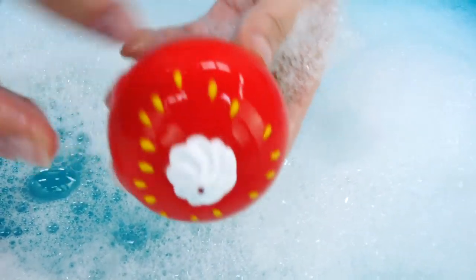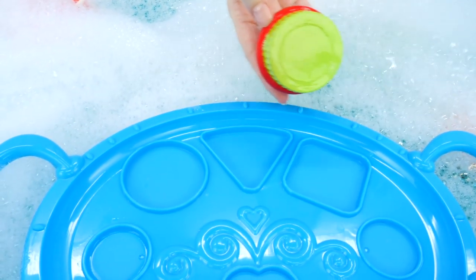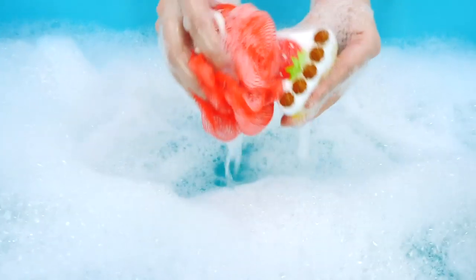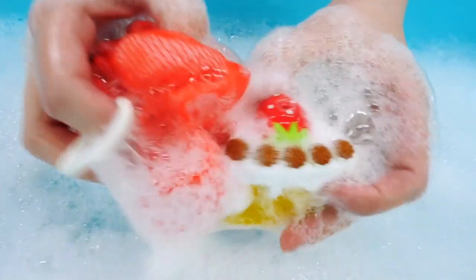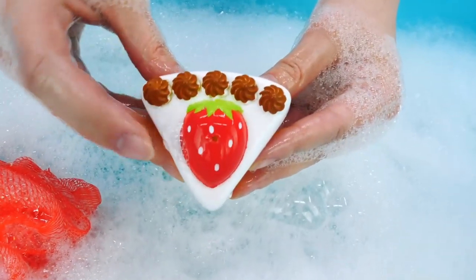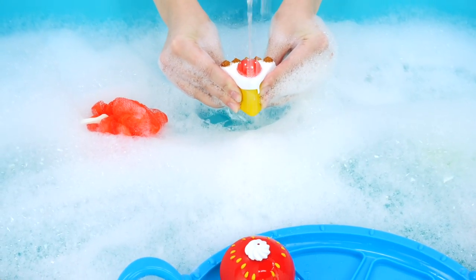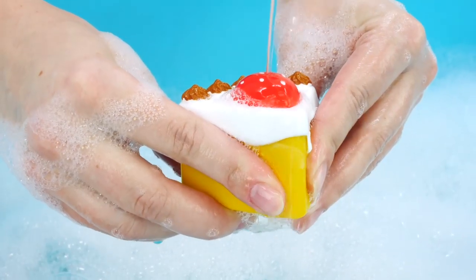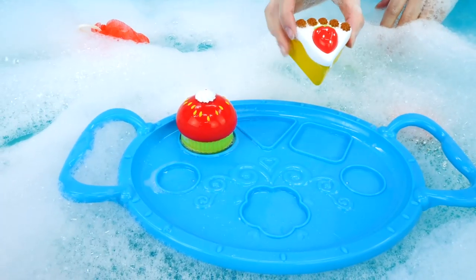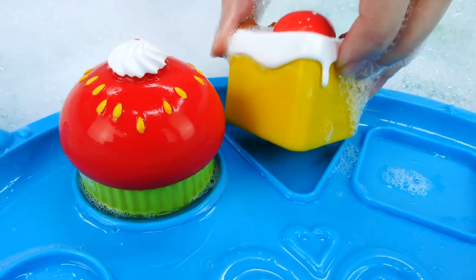A pastry. It's round. Where does it go? That's right. Here. And what's this? Let's wash it. A strawberry pastry. This pastry is triangular. It goes here. What else can be eaten at the pool?